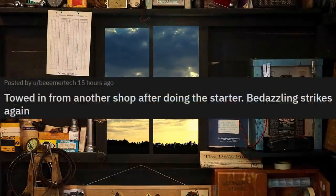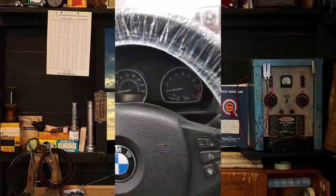This one is going to make you facepalm or shake your head. No crank, no start.